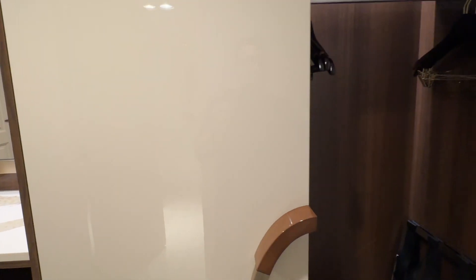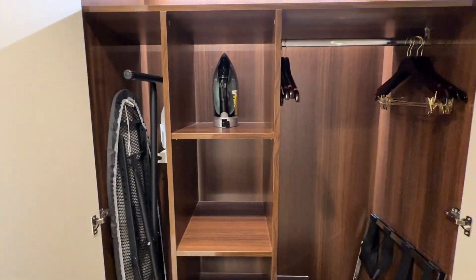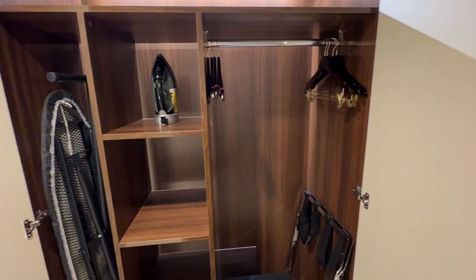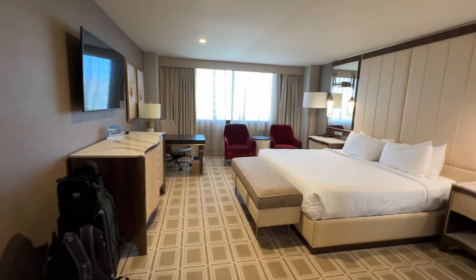And in here we have the closet. And coming into the living room area.